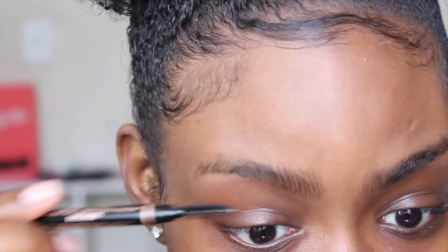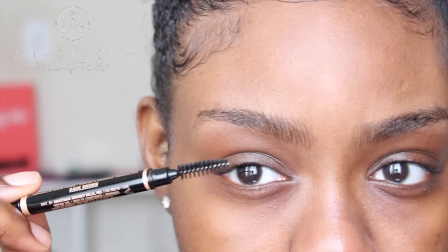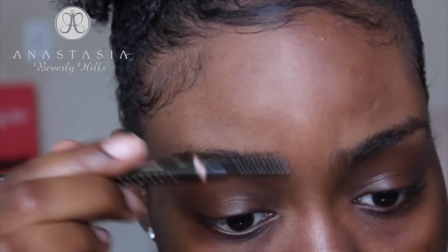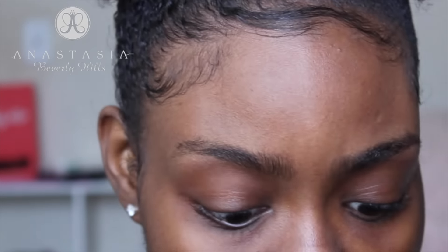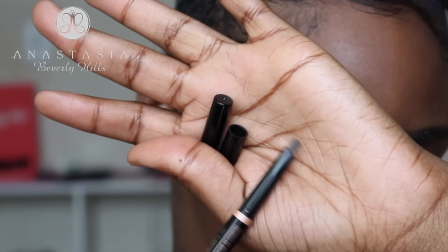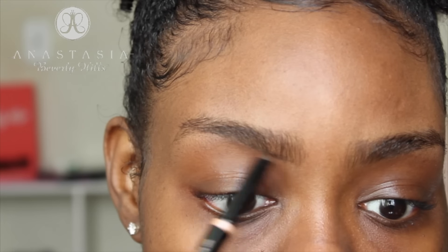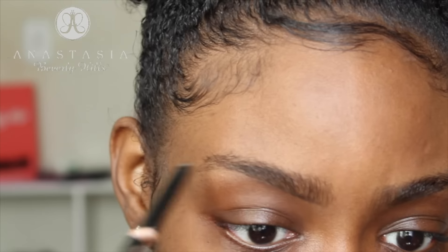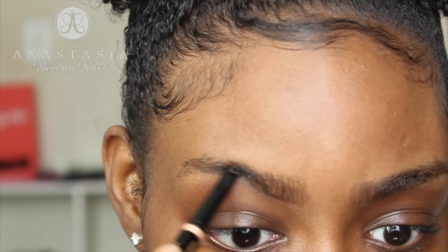One thing I like about the Anastasia pencil is the spoolie on this end — it makes it really convenient so you don't have to switch between pencils. The applicator is slanted so you can draw really defined hairs, which is really easy and convenient. Right now I'm just drawing a line under my brow because I like this line to be really defined.